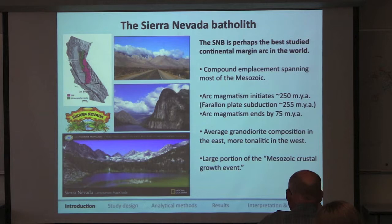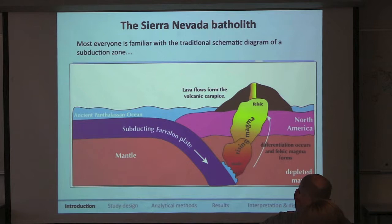The Sierra Nevada accounts for a large portion of what is known as the Mesozoic crustal growth event. Continental margin arcs are specifically important to petrologists because they provide a great natural laboratory in which we can study the development of new continental crust and the transfer of material from the mantle to the crust.